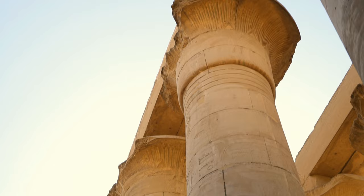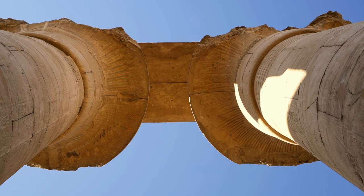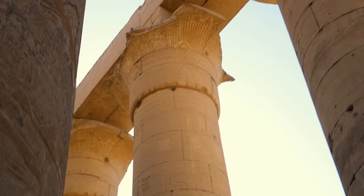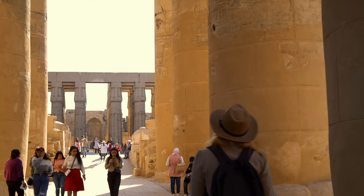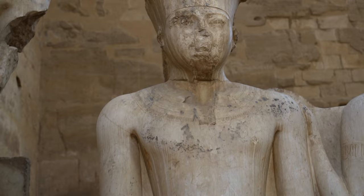Amenhotep III built the colonnade and surrounding walls but died before decorations were finished. His son Amenhotep IV, known more as Akhenaten, ordered his servants to deface existing sketches. Hence the majority of decorations were made by Akhenaten's successors Tutankhamun and Ay, and were later usurped by the last pharaoh of the 18th dynasty, Horemheb. On both sides of the passageway stand limestone double statues of the divine pair, Amun and Mut.